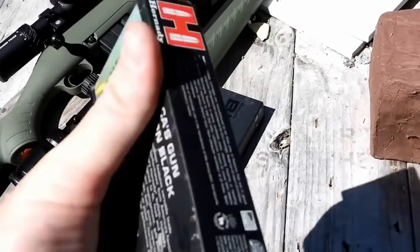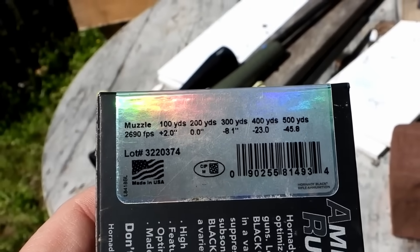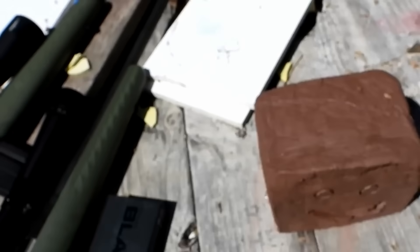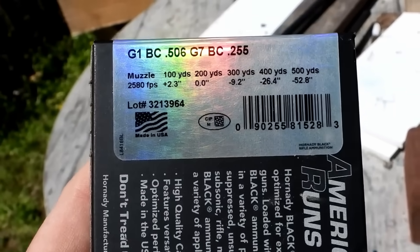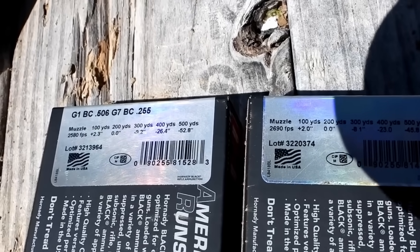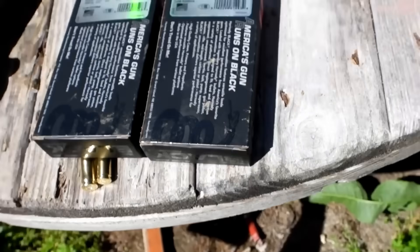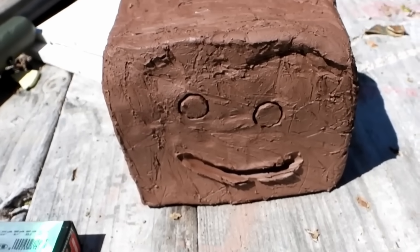Let's look at the muzzle velocities real quick. The Creedmoor is saying almost 2,700 feet per second. The Grendel is saying almost 2,600 — almost similar muzzle velocities, only lacking just over a hundred feet per second. Let's go back to a hundred yards, sling them at the clay, and see what happens. I'm pretty sure both blocks are going to disappear, but we'll see which one disappears more.